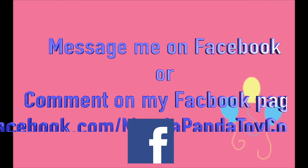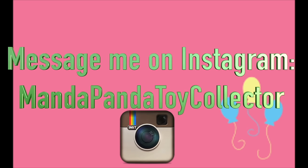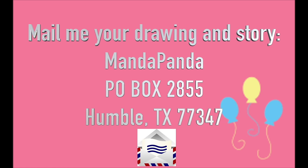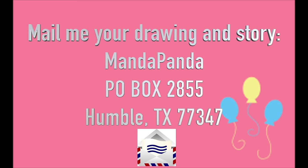Three different ways to submit your OC pony: you can either message me on Facebook or comment on my Facebook page at facebook.com/mandapandatoycollector, you can message me on Instagram at mandapandatoycollector, or you can mail me your drawing and your story to AmandaPanda, P.O. Box 2855, Humble, Texas 77347. Just a reminder: Fan Custom Friday is intended to encourage your imagination and creativity, so please avoid plagiarizing other people's works from websites such as DeviantArt and Google.